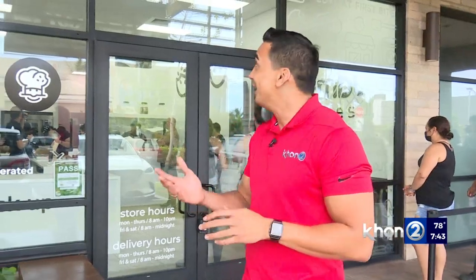We're talking about Crumble Cookie, and I've got to say, just smelling this and talking about it is making my mouth water, so let's find out more. We're here with Kaylin, who's the owner and operator of Crumble Cookie here in Kapolei.